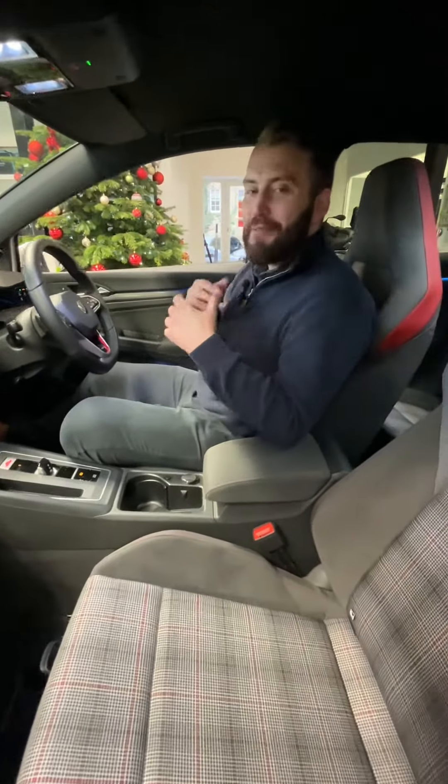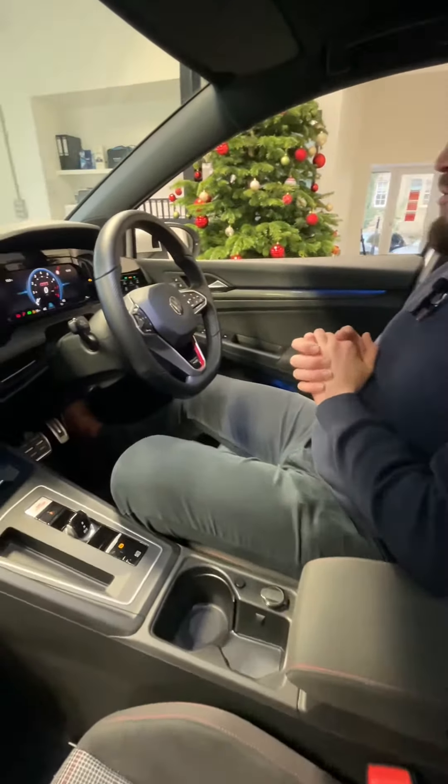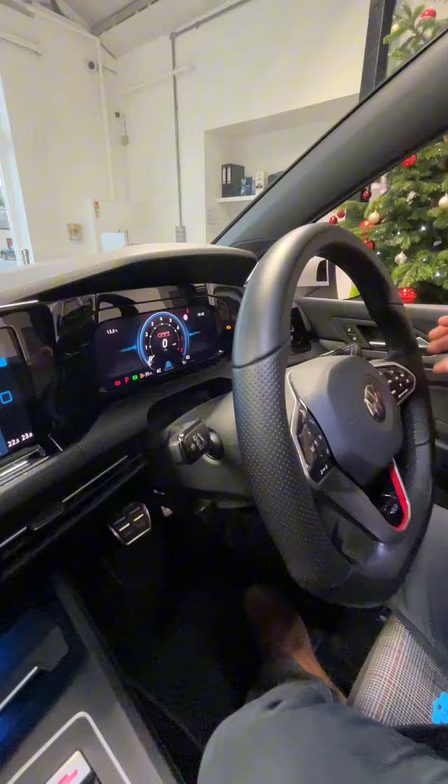Hello and welcome to Back Prestige. My name is Tim and today we've got a beautifully iconic vehicle updated for the modern age — this is a Mark 8 Golf GTI. Looking at the steering wheel, we've got the iconic red badging across the bottom. This is a heated steering wheel as well, with the touch buttons.